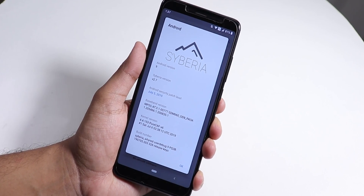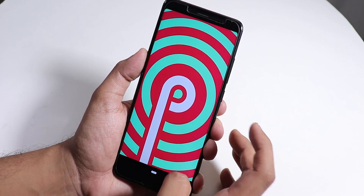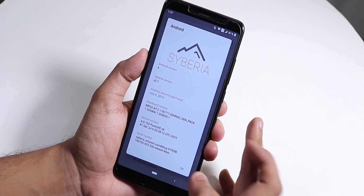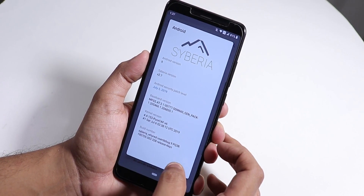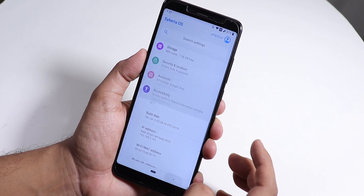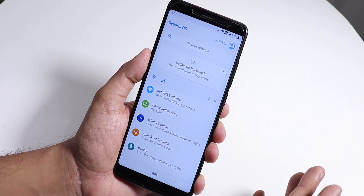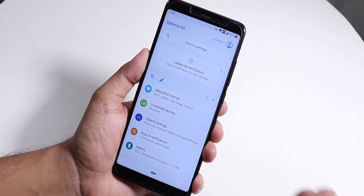As you can see, we have the Siberia logo in the About section. It is based on Android Pie, and the security patch is July 5th, 2019. The baseband and stock kernel is pure CIF kernel. I flashed this ROM with micro GApps and it is totally based on Pi firmware.